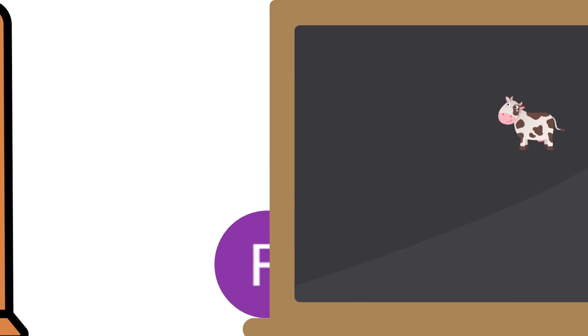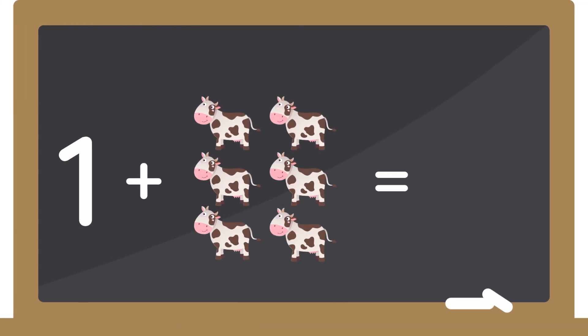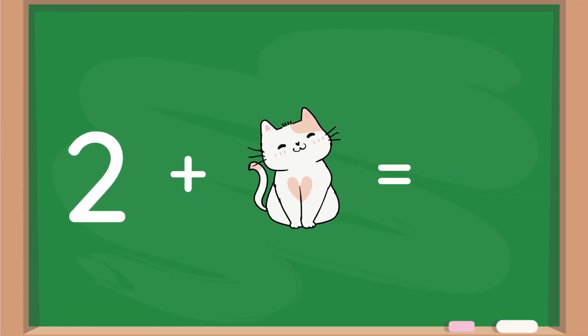1 plus 6 cows equals 7. 2 plus 1 cat equals 3.